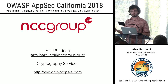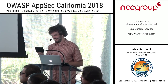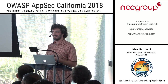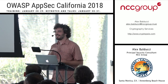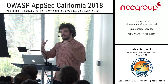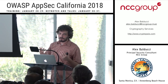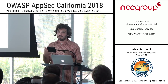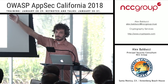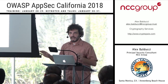Who here has heard of Crypto Pals? Have you done Crypto Pals? This is how I learned crypto in the first place — these really fun sets of challenges. It's not all crazy math; it's more like logic puzzles and a lot of fun. That's how I got my interest and knowledge of crypto. My email is here — do the problems, ask me questions. It's never annoying; I'm always happy to answer.